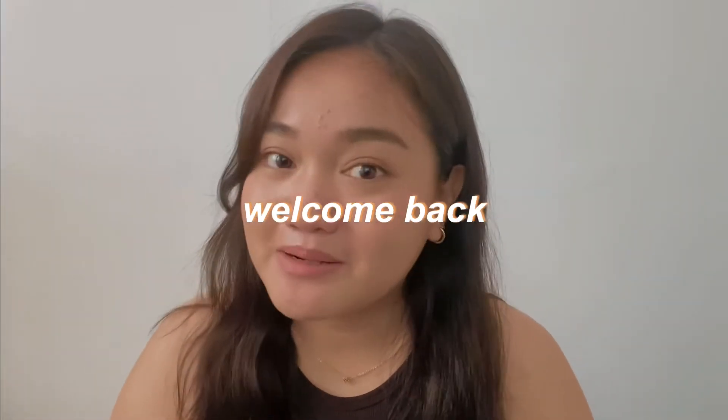Hey guys, what's up? I'm Hannah. Welcome or welcome back to my channel. So in today's video, I am very excited to share my thoughts about this new papaya soothing gel from the brand Ever Organics. If you want to know more about this product, just keep on watching.